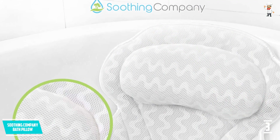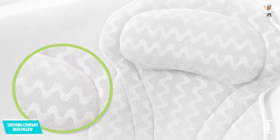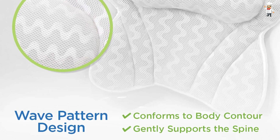It has also got six suction cups and is mildew resistant. This is very durable and is your ideal bathtub accessory. This has got customized cushioning and comes with an attached hook which allows it to dry when not in use.